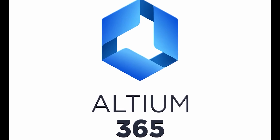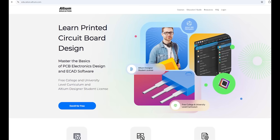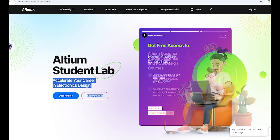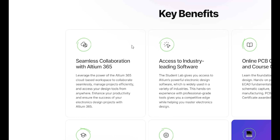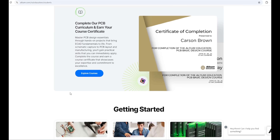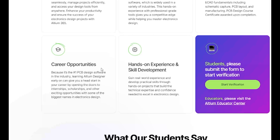This video is sponsored by Altium. Introducing Altium Student Lab. If you want to be job ready in electronics design, you can try Student Lab by Altium. You can get free access with Altium 365 to collaborate with your teammates and earn a certificate recognized by the top industries in India. Student Lab is a great way to boost your skills and your resume.